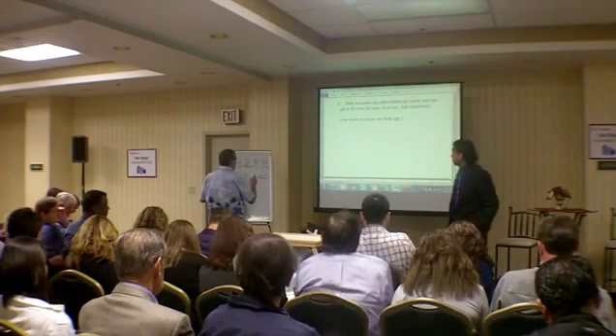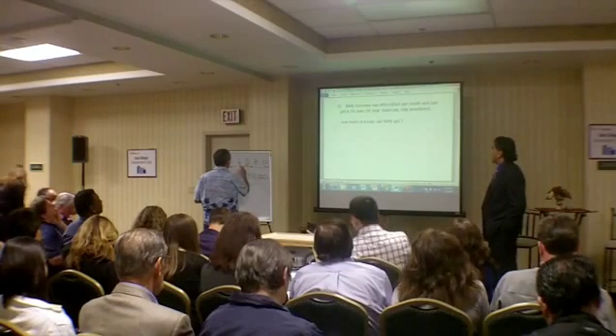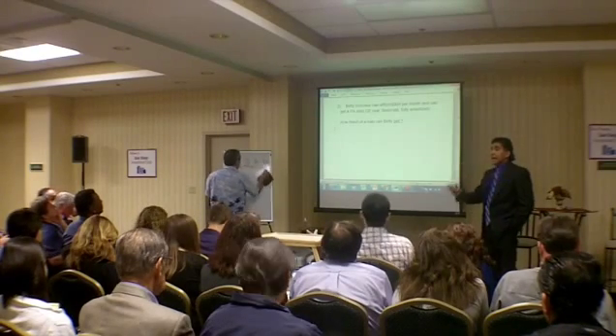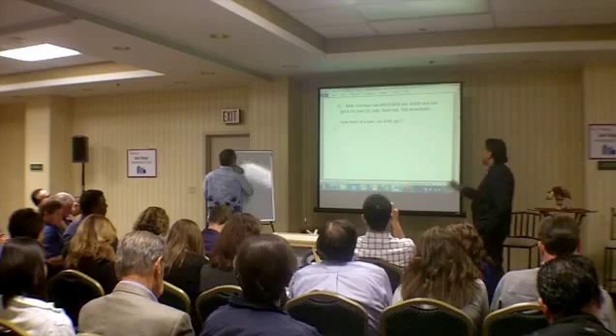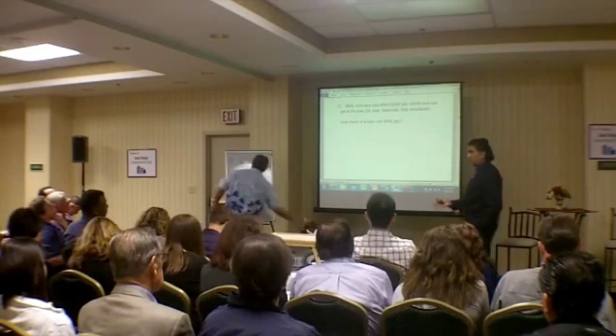I'm going to read the next problem to you. Betty Borrower can afford $900 per month and can get a 5% loan, 30-year fixed rate, fully amortized — not interest only — meaning we're going to pay interest and part of the principal down. How much of a loan can Betty get if she can afford $900?